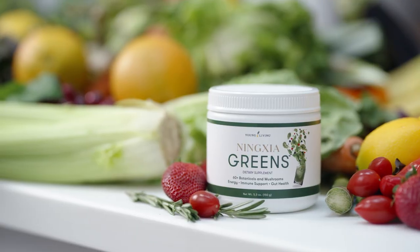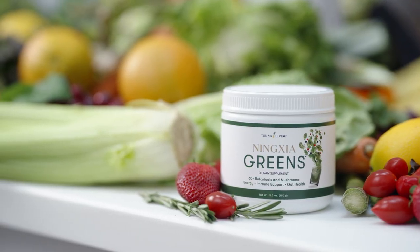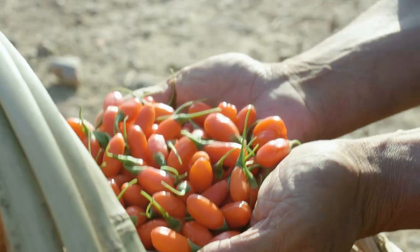Have you heard? We just added a new product to Young Living's Ningxia line. Meet Ningxia Greens. Like Ningxia Red, Ningxia Greens features Ningxia Wolfberry fruit, which has been long praised in China for its powerful health benefits. Let's dive in a little deeper into this new product.